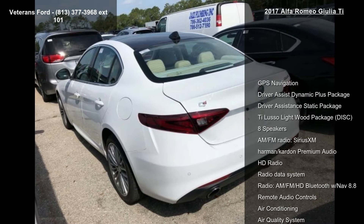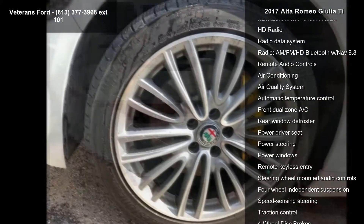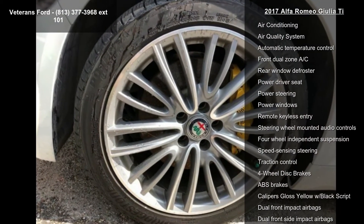Enjoy these notable features: GPS navigation, Driver Assist Dynamic Plus Package, Driver Assistance Static Package, and the Ti Lusso Light Wood Package.